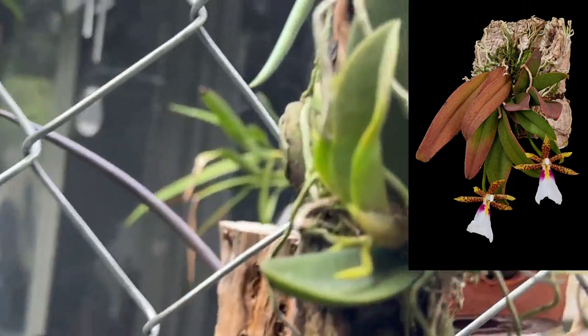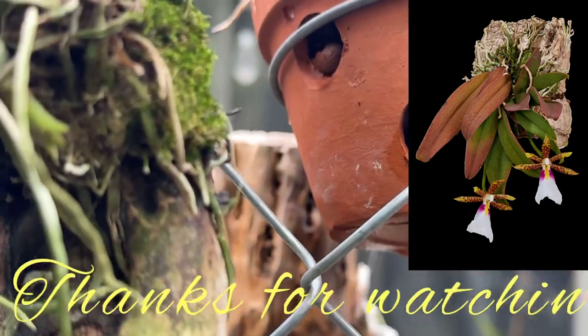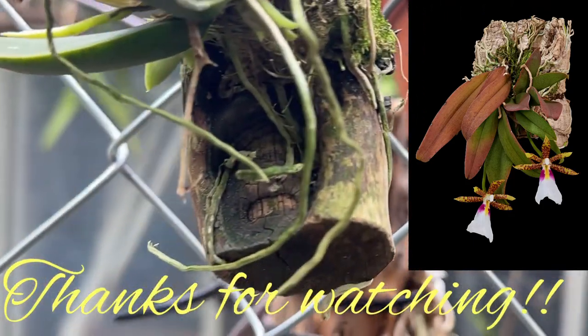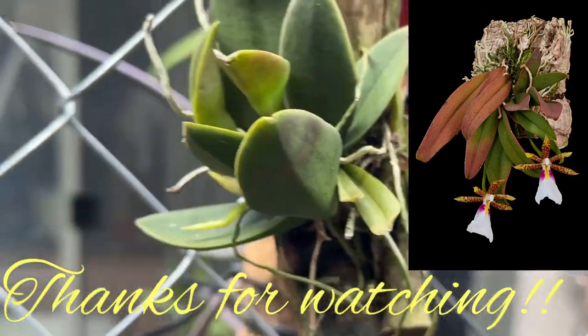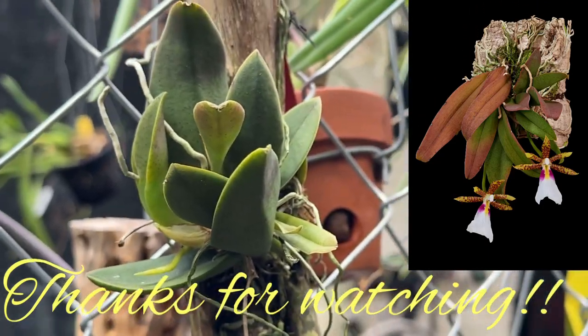That's amazing. Anyhow folks, thanks for watching. Stay tuned for the development of these spikes. I can't believe it. Bye.